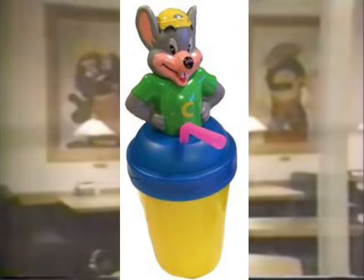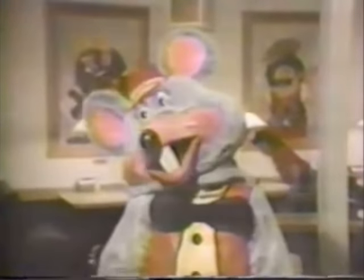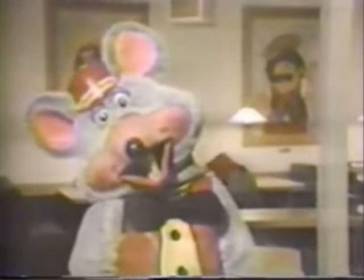But my favorite piece of Chuck E. Cheese merchandise ever has to be the Chuck E. Cheese Penis Cup. I don't know if I should elaborate on that or not, but I think it's just funny on its own.